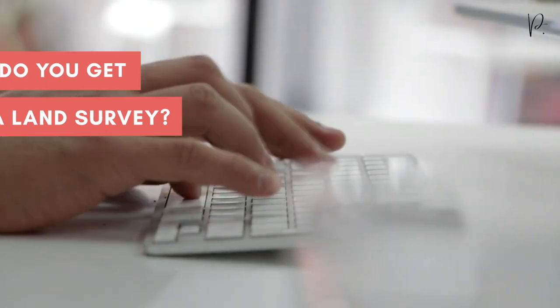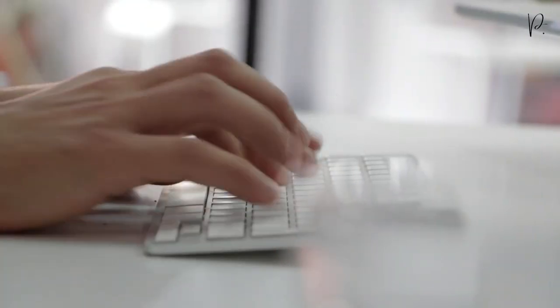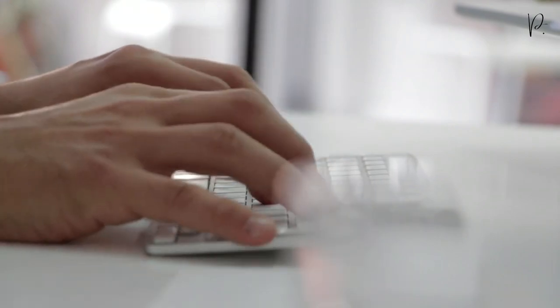As a custom home designer, we can make some educated assumptions before we receive the survey, but a survey is completely mandatory prior to starting the full home design process so that we are working with data that is 100% accurate. You can simply Google Vancouver land surveyors and order a survey for your property, or our team works with reputable survey firms throughout the Lower Mainland. If you want us to pass along some names, feel free to shoot us a message or ask in the comments below.